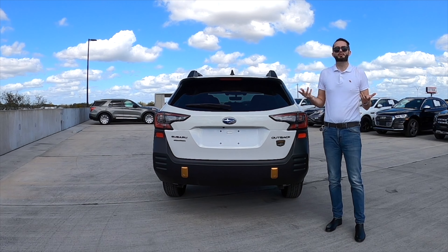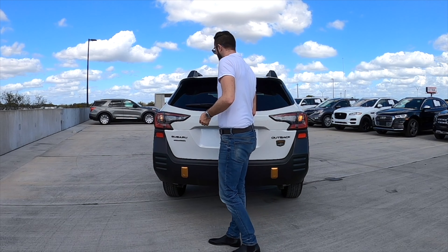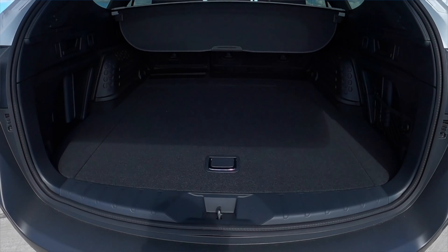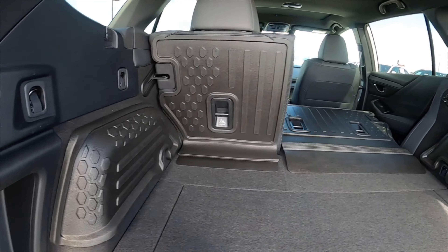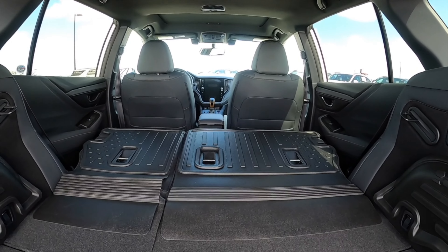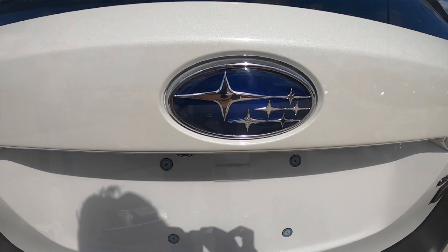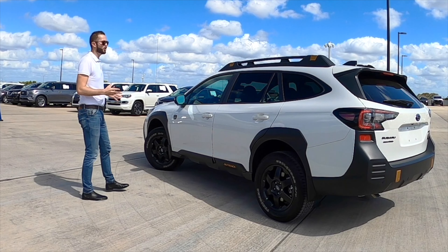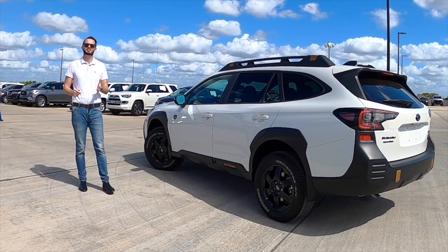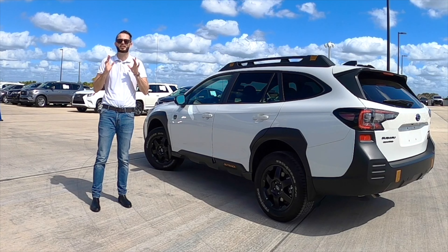I do like the wilderness badging. Going inside, you have a power tailgate with cargo starting at 32.5 cubic feet. There's a spare tire with a 12-volt outlet. The rear bench splits at 60-40, maxing cargo to 75.7 cubic feet — more than the Hyundai Santa Fe. For an everyday adventure, the Subaru Outback Wilderness Edition really does tick all the boxes, and you save $1,000 to nearly $3,000 compared to Jeep and Toyota.